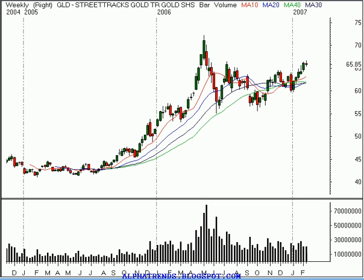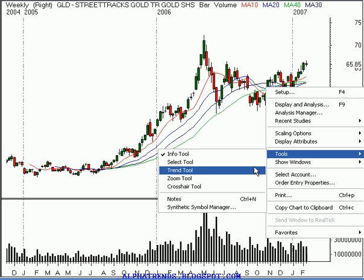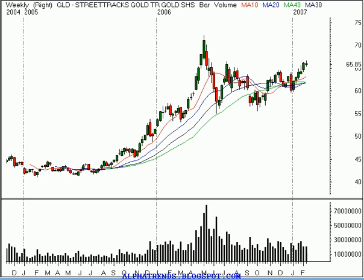Good morning, this is Brian Shannon from Alphatrends Blogspot. Today is Friday the 16th of February 2007, and on Wallstrip this morning we're going to take a look at the gold and silver ETFs. This morning's interview subject was Greg Weldon, and this guy's a trader. You can tell by the way he talked. I like what he had to say a lot. His theme was that ETFs are a great vehicle for the individual to trade, and I believe that to be true too.